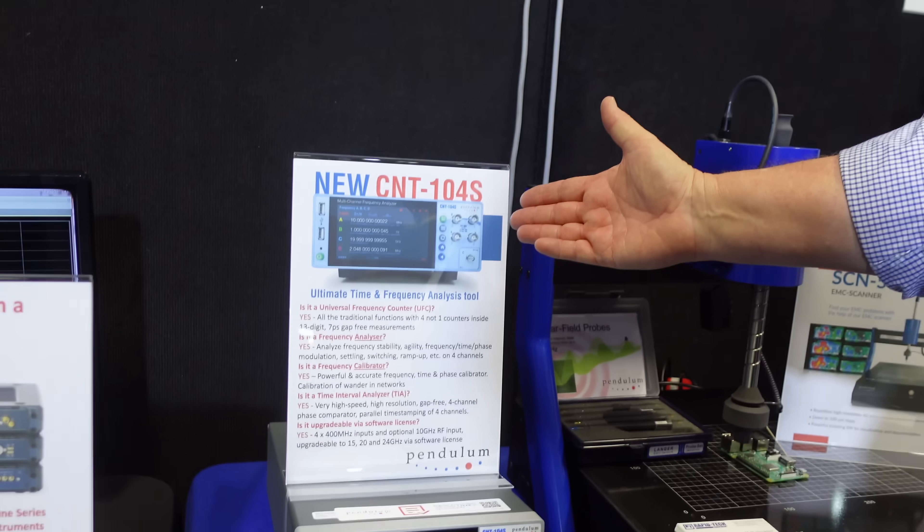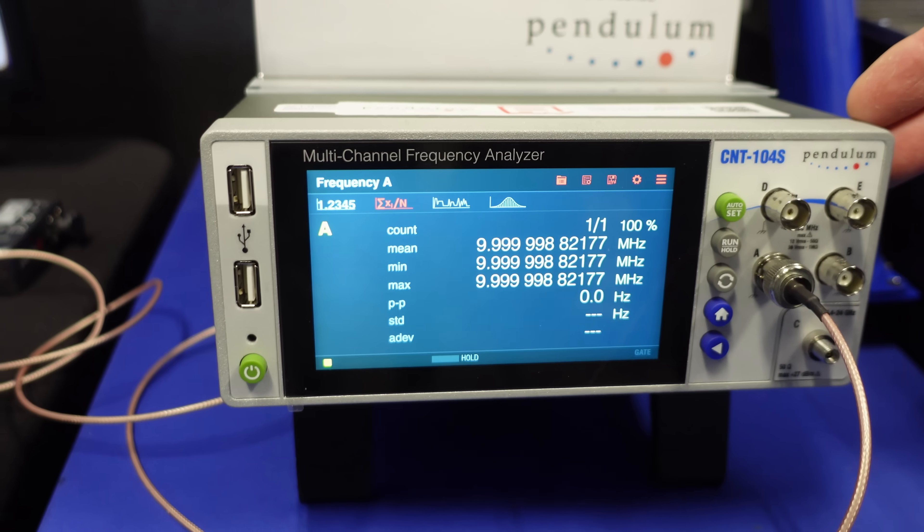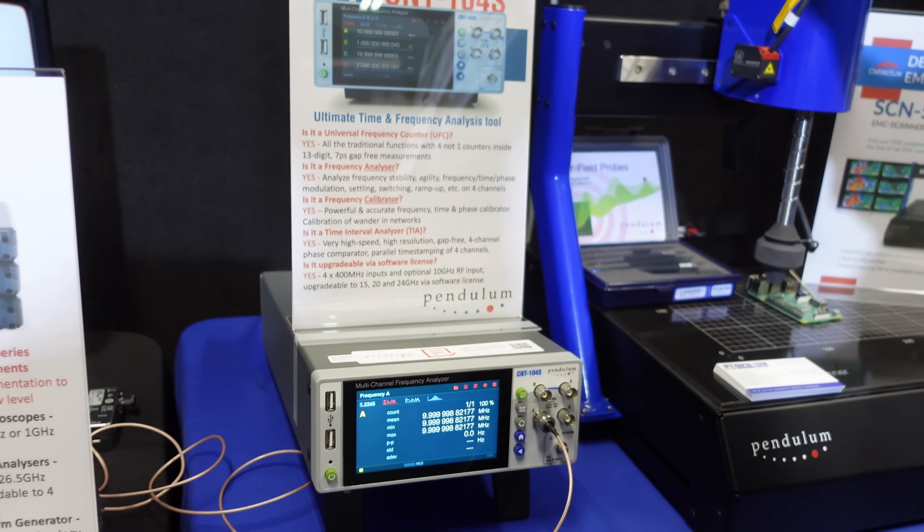And then this one here, the CNT-104 — I really like the look of that, very schmick. This is five input channels, and you can measure four of them at the same time — gap-free. It's unique in the industry. It's not something the average person wants, but we're seeing applications in utilities where people want to compare 10MHz references. You can do histograms, plots over time — the stability of those references is really important. For calibration labs and R&D where you need multiple counters, you can do this with one. It's not as niche as you might think.